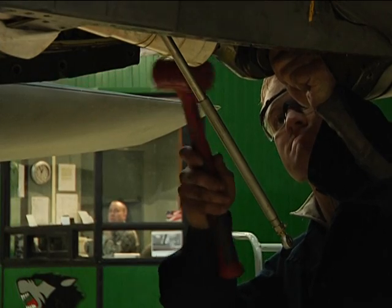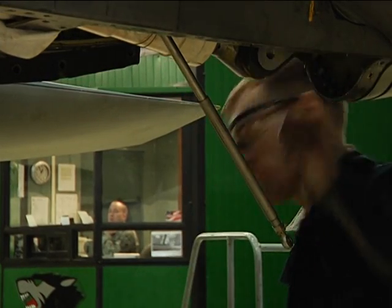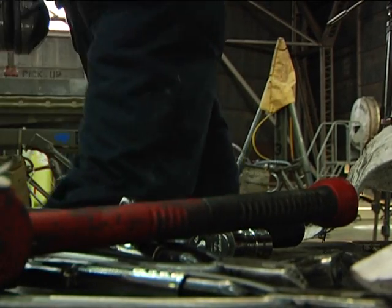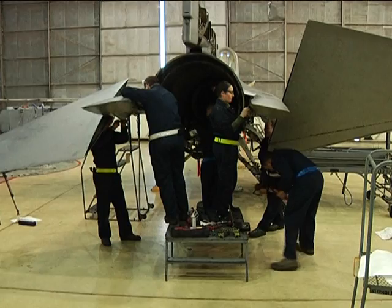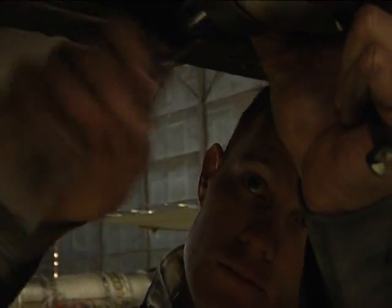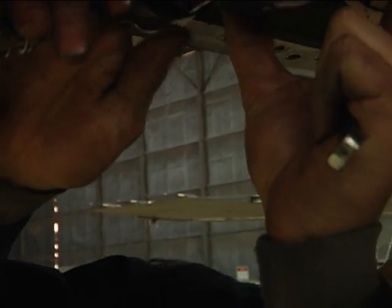Even though Senior Airman Freeman is a jet mechanic now, he didn't always think that's what he wanted to do. When I was younger, I was going to go into car mechanics, and my dad told me to do something more specialized. I thought, well, I'll join the Air Force and have them teach me how to work on planes. I've always liked doing work with my hands, doing mechanical stuff, getting dirty. I've always liked taking stuff apart and putting it back together, seeing how things work, and you really get to do that here in phase.